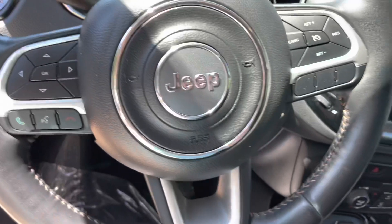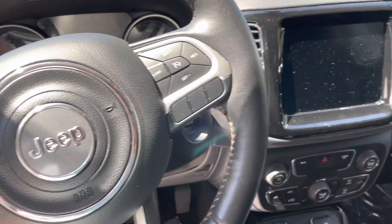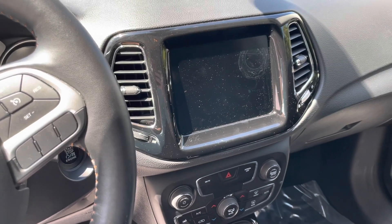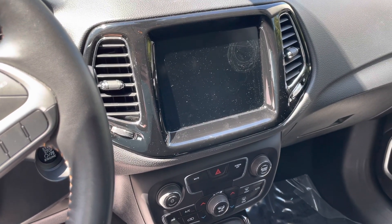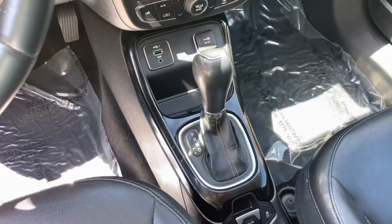This car does have Sirius XM radio and it also has Bluetooth with this beautiful 8.4-inch touchscreen display. You also have your climate controls and your gear shift there.